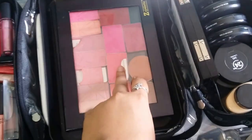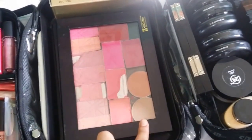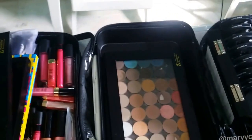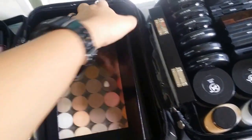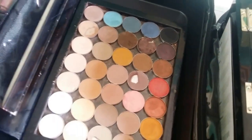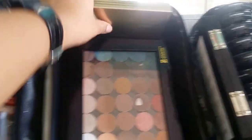In here I have a blush palette that I depotted myself — it has Catrice, Sleek, and MAC. I really love this one. In here are eyeshadows by Crystal Scents and Makeup Geek — really love those shadows. Super pigmented, super nice. It needs a little bit of cleaning but that's what I have in this pack. Oh yeah, I have another one — this is the Marc Jacobs one, which I also got on Carousell.